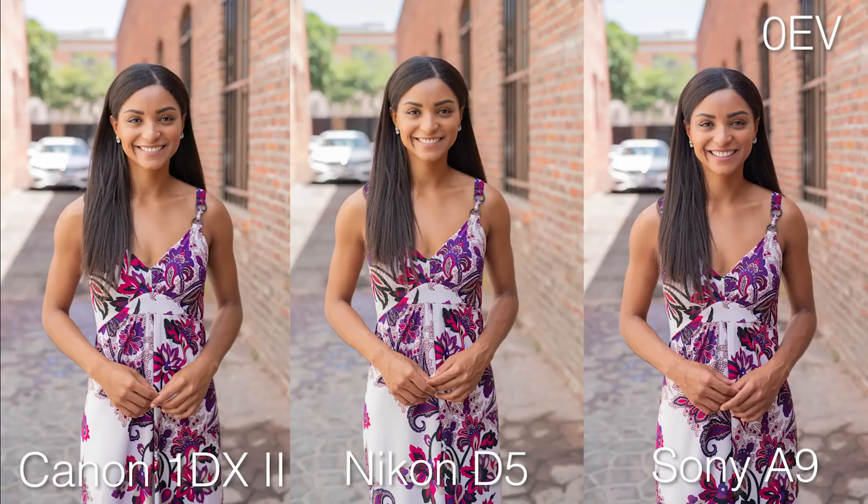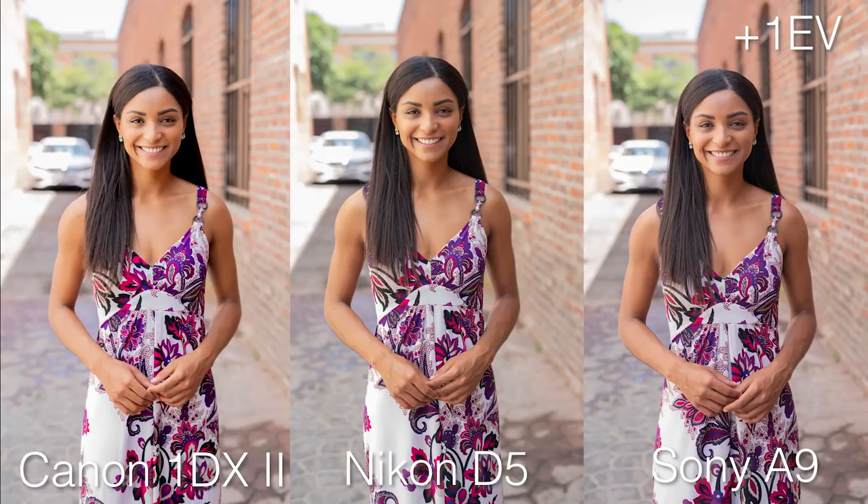Looking at the dynamic range, all three look incredibly similar on their normal exposures — if you told me they were all shot on the same camera, I'd believe it. These are straight raws with only exposure, shadow, and highlight adjustments — no color correction. Moving to plus one stop, the Canon is already shifting color a little orange on the key side. The Sony is still holding detail in the building and ground. The Nikon especially — that wall is just gone.